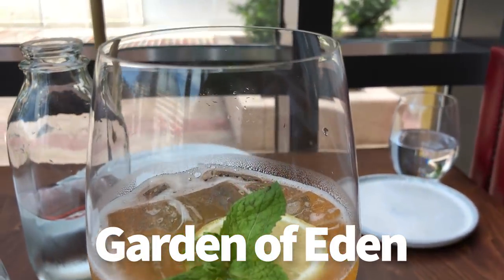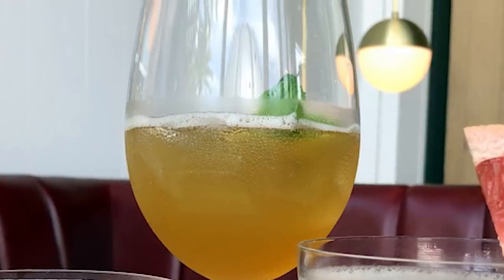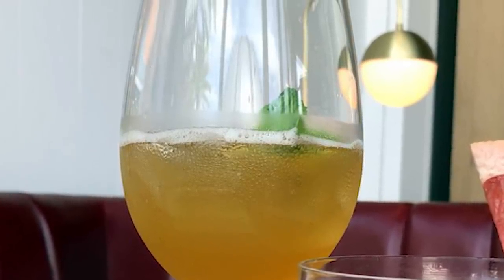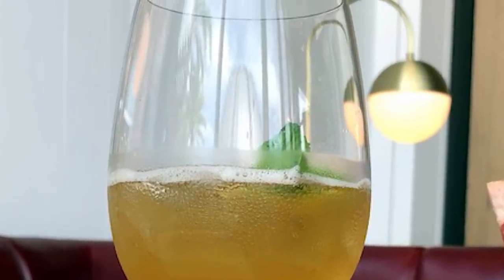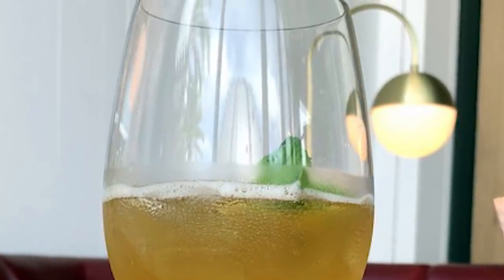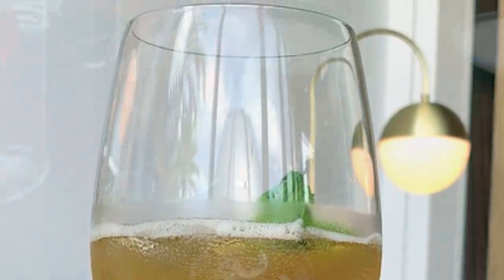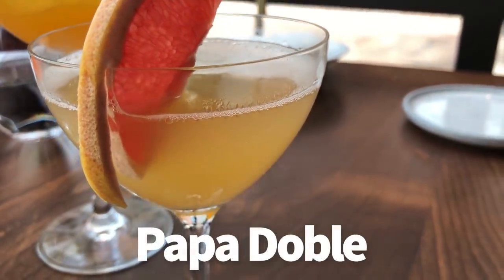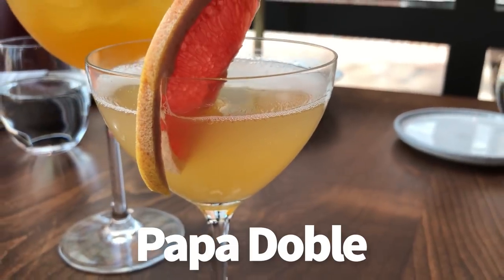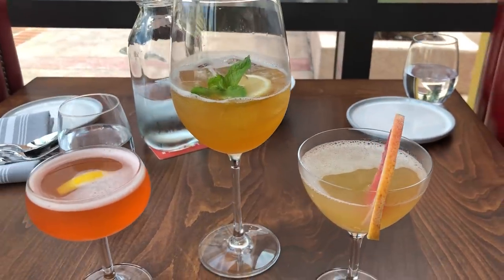The Garden of Eden is sort of a grown-up Arnold Palmer according to the bartender. They infuse the vodka in-house, which gives it that strong tea flavor. This one was fine — a little watered down by the time I actually drank it because I'd taken so many pictures and videos, but that was my only criticism of any of the drinks. Finally, the Papa Doble, also known as the Hemingway Daiquiri — rum, maraschino and grapefruit. Tart and bitter, definitely the strongest of the three, but with some good punch to it.